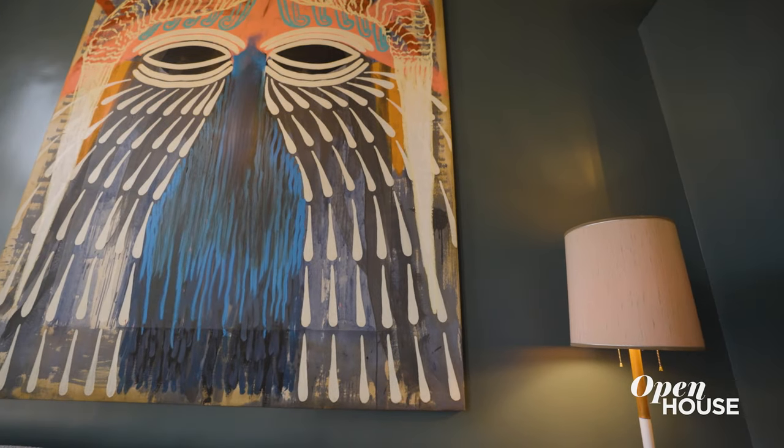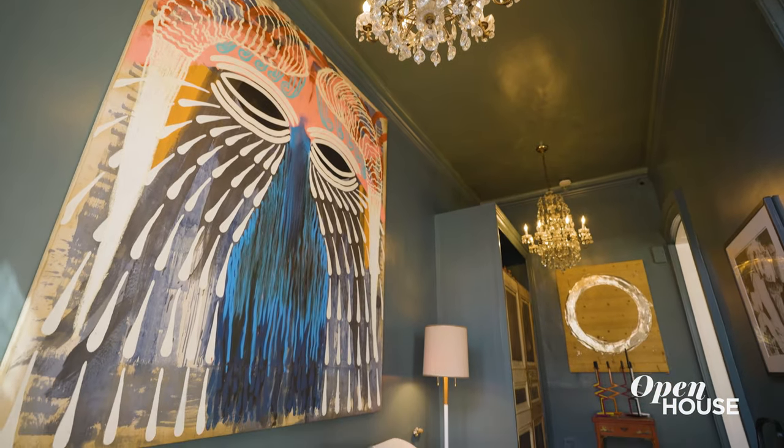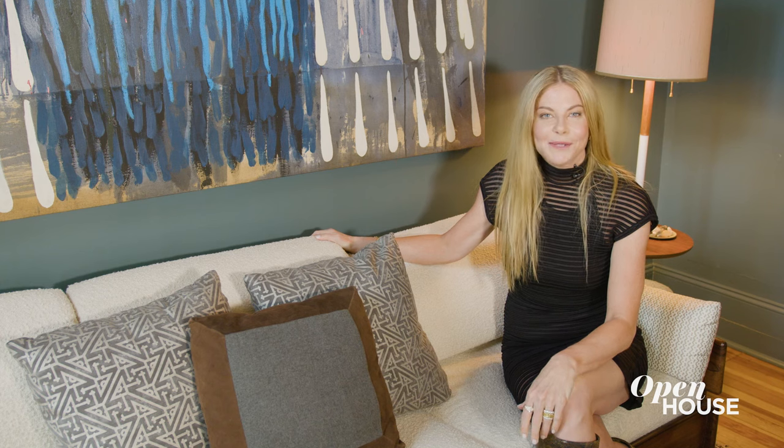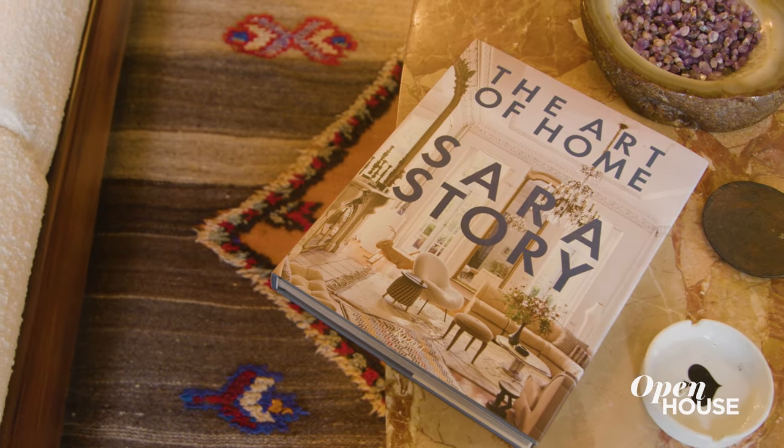As you might have noticed, art is a recurring theme in my design. This is one of my favorite pieces — I love the color, pattern, and scale. I was so inspired by designing my own home that I published a book around it and a few of my other projects. Okay, enough of the self-promotion — there's more to see.